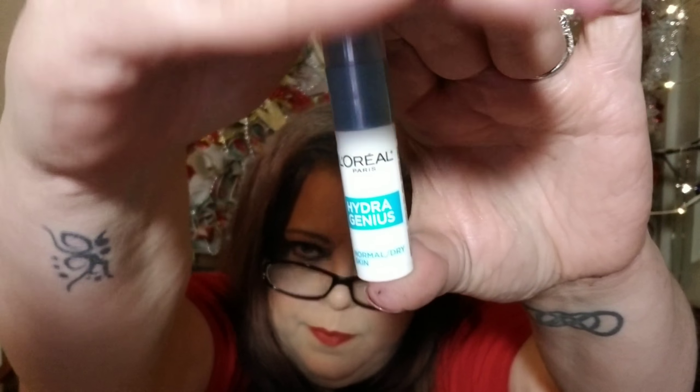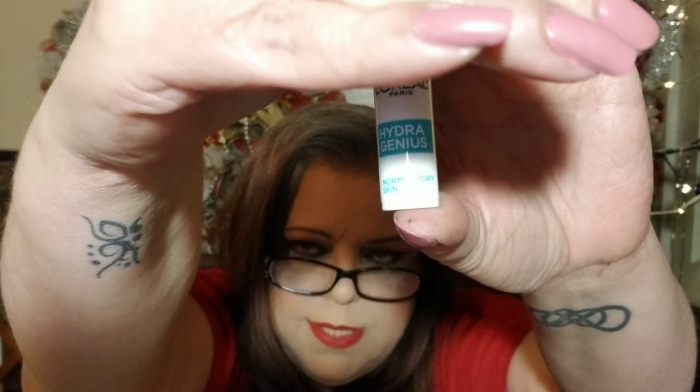It uses animal placenta — I believe it's cow, I'm not sure — but the treatment in your hair, oh that smells so good, I can't wait to try it. Then there's L'Oreal Hydra Genius for normal to dry skin. It has aloe water and hyaluronic acid — yay, I've been needing some! It provides three days of intense and continuous hydration so skin is fresh and glowing.